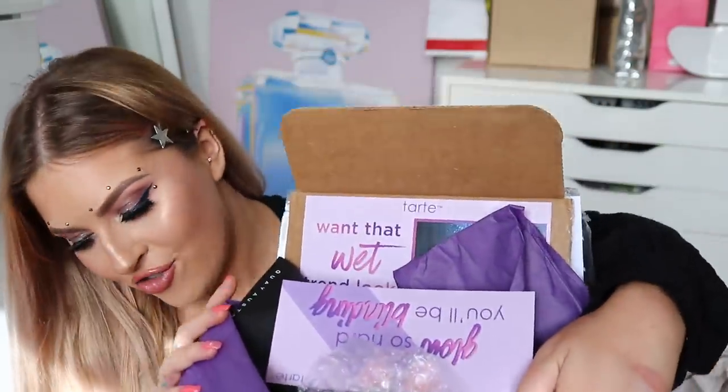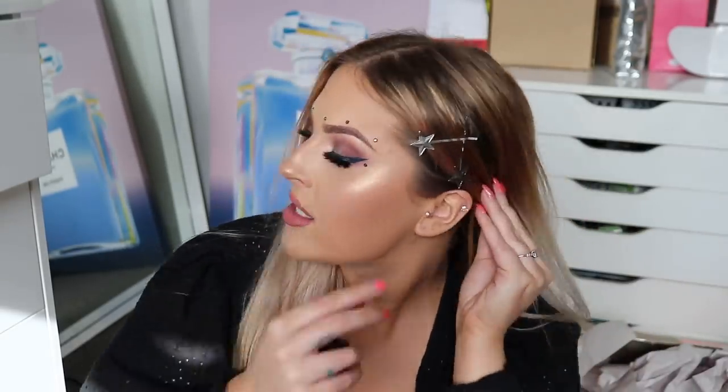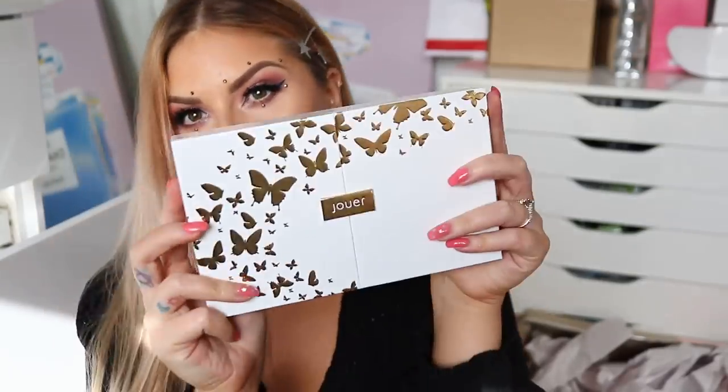From Sephora, we have the Pat McGrath Labs Skin Fetish Foundation in Light Medium 14 and Light Medium 9. I've heard so many amazing things and I'm dying to try it. I'm also filming a first impression on the Fenty Beauty hydrating foundation. Next up is another Tarte package — Glow So Hard skin illuminator and glass highlighter, $16, cruelty-free and vegan. There's also some sunglasses from Quay — the Dragonfly sunglasses. What do you guys think? And this illuminator apparently makes your skin look wet. It feels like lip balm — so weird, but it looks beautiful.